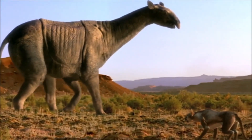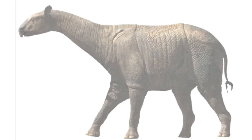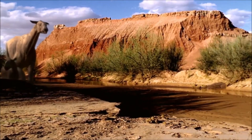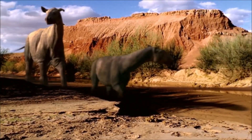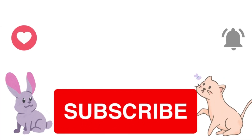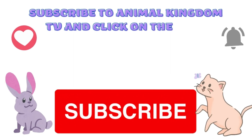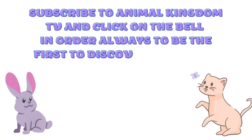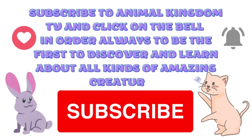Despite its massive size, Indricotherium went extinct around 23 million years ago, possibly due to climate change and the shifting of its forest habitats. Its fossils provide important insights into the evolution and diversity of prehistoric mammals. If you enjoyed this video, don't forget to subscribe to Animal Kingdom TV and click on the bell in order to always be the first to discover and learn about all kinds of amazing creatures.